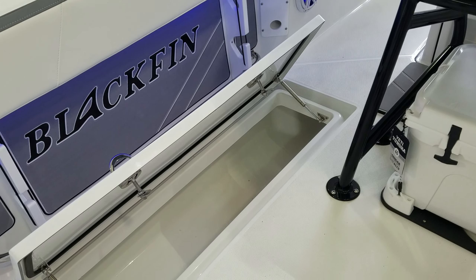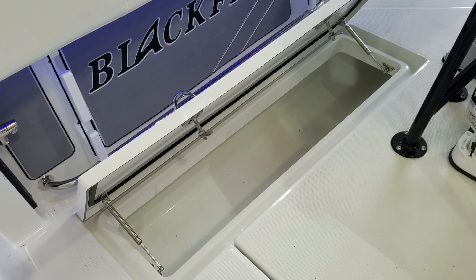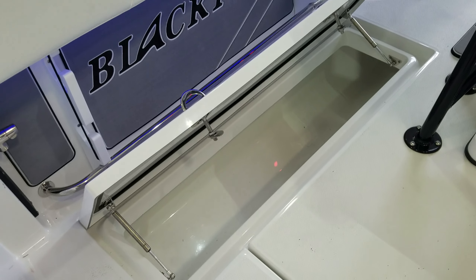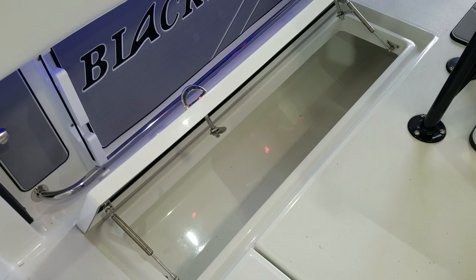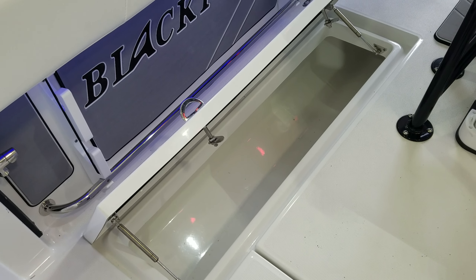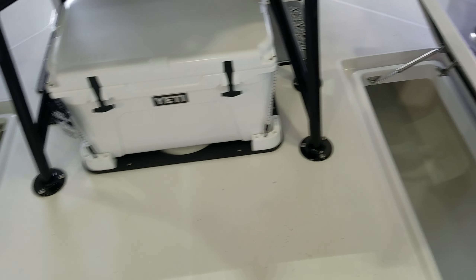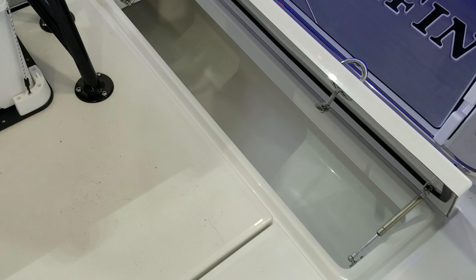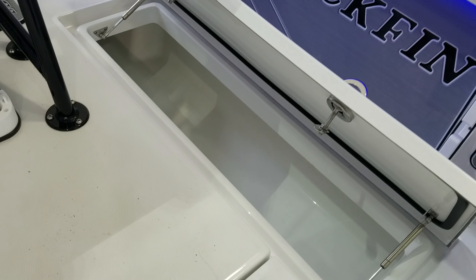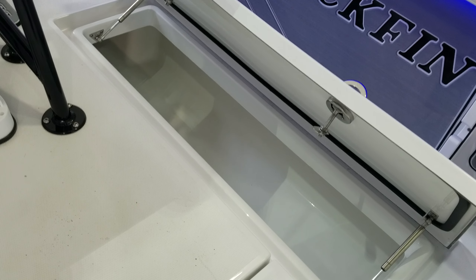On both the port and starboard sides in the back, you've got these beautiful in-floor lockers — all gasket-sealed, all stainless hardware, stainless struts. Coming over to the port side, and similarly on the starboard side, everything is all stainless struts, all gasket-sealed, fiberglass lids, all very, very well finished inside and out.